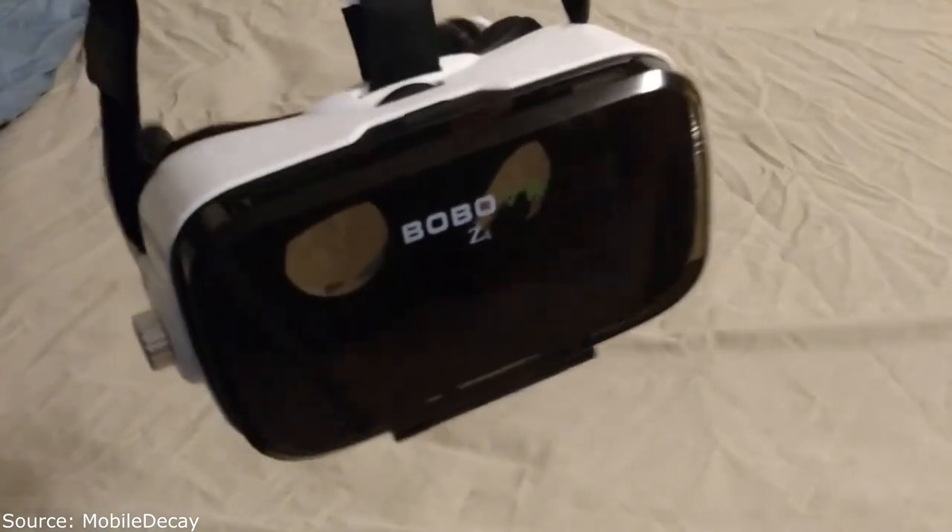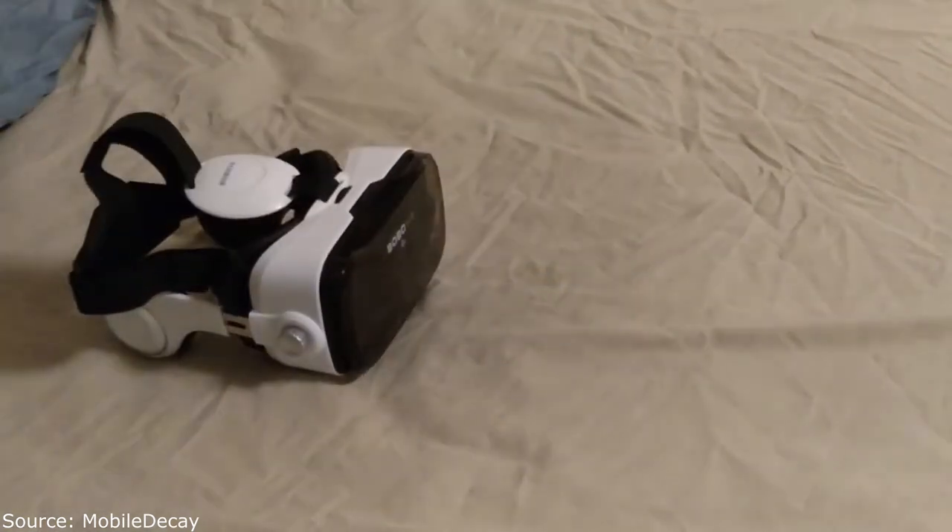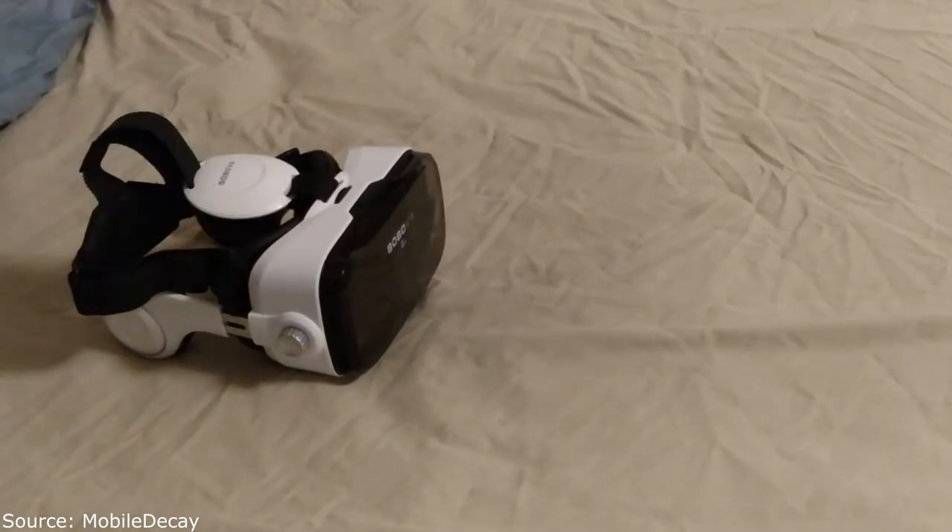There are better headsets out there. A YouTuber called VR Commando keeps recommending one called the Fit VR — it's not a fitness thing, just a VR headset. I'll link to his video in the description. He just released a revision of it which he said was better.